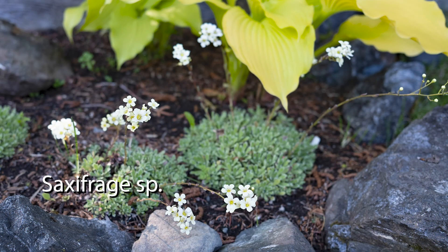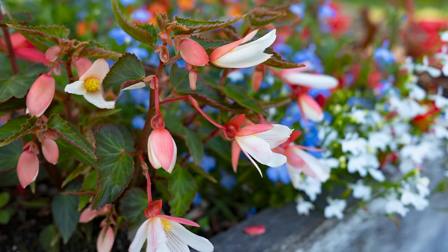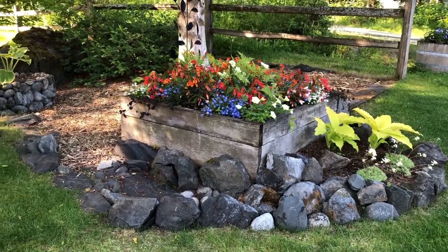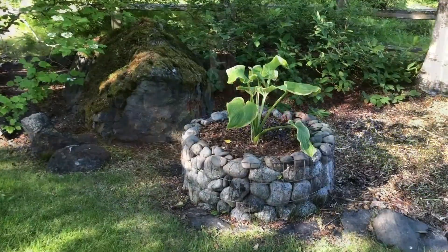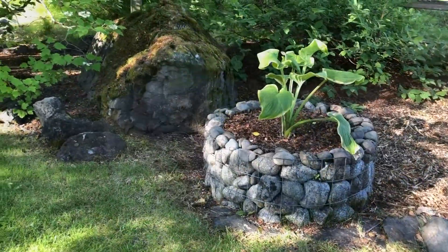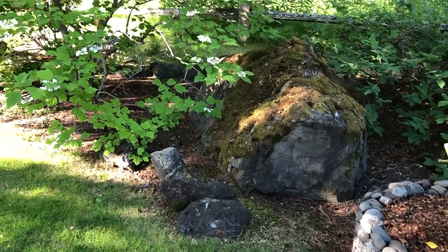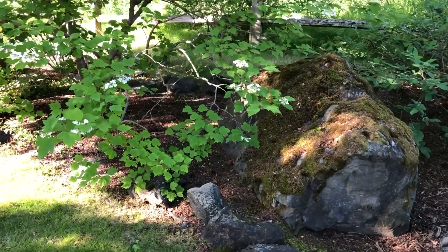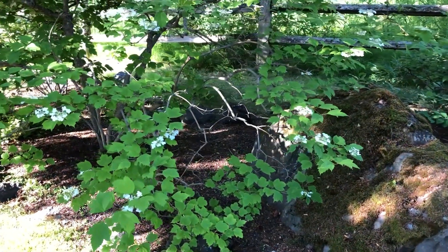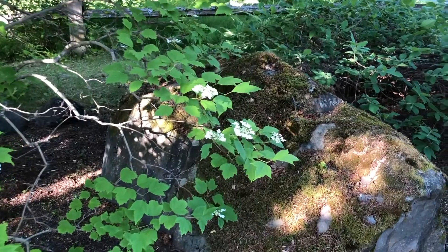Then one day, the water line worker showed up with a big boulder and put it on the edge of the property. Another worker had a little bobcat, and he came to pick it up, but it tipped the cat forward. She told him not to move it, and he said, "I can do it" — and he did. Here is the big boulder today, looking like it was always there.